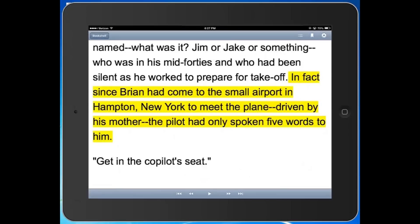So as you saw, the text scrolls as the voice reads the book, and not only does it highlight the sentence yellow, but it also highlights the individual word in a different color. And again, you can change all of that in your settings.